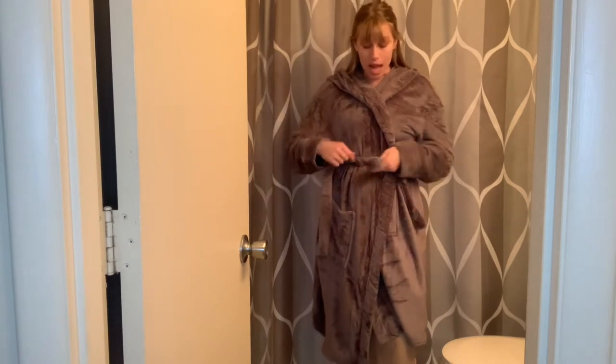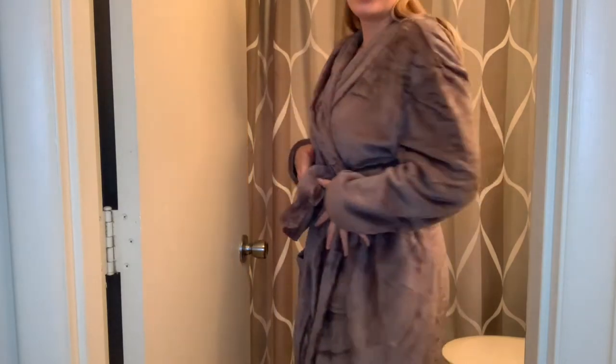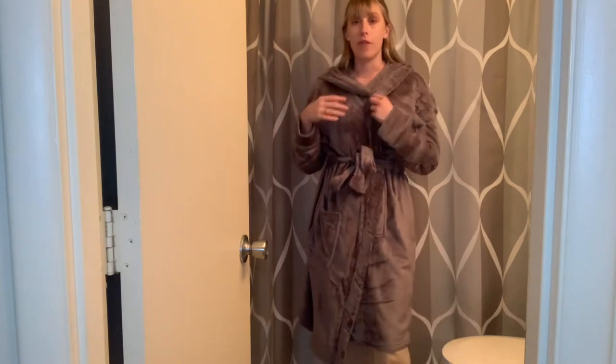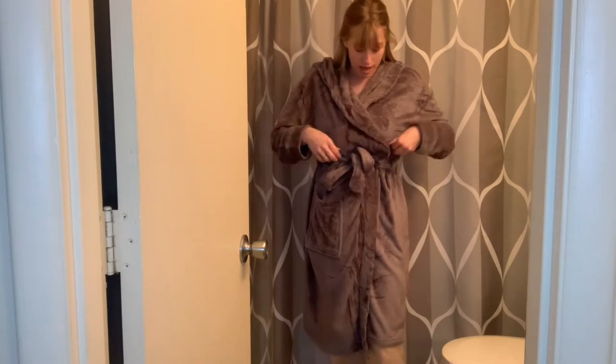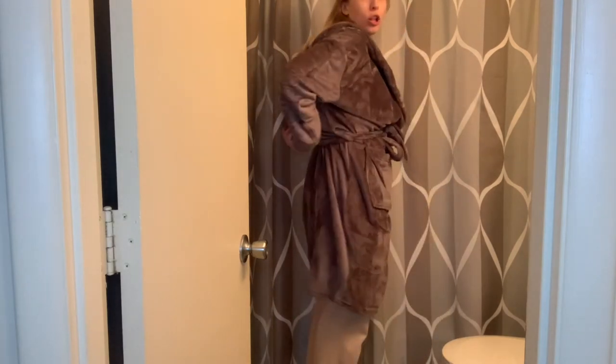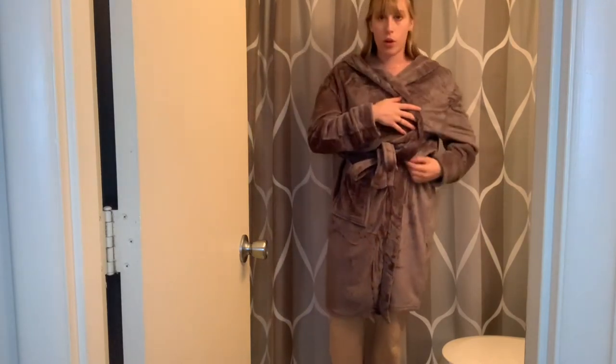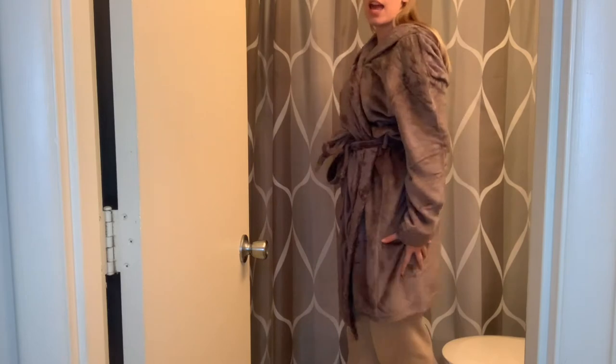So right now I am tying the bathrobe's little loop that it has to keep everything tight and together. This is going to keep it from coming undone if you want to keep it closed. You are also able to adjust it — if you want it to be a little more loose fitting or not so low to the ground, you can just pull that up and stay nice and tucked in.